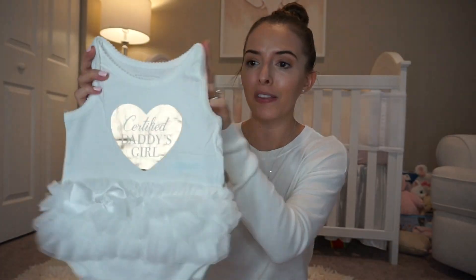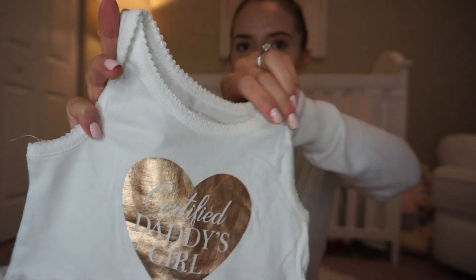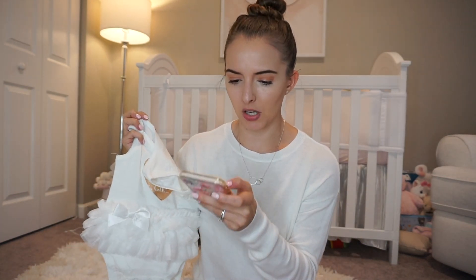All right, so the first thing that I got was this super cute little romper — or I don't know what you would call this. It says 'Certified Daddy's Girl' on the heart; it's got like that foil look. It's six to nine months and it's got a ruffle in the back, which I thought was so cute. I think she's gonna look so adorable in this. This one was $8.99 — not even ten bucks.